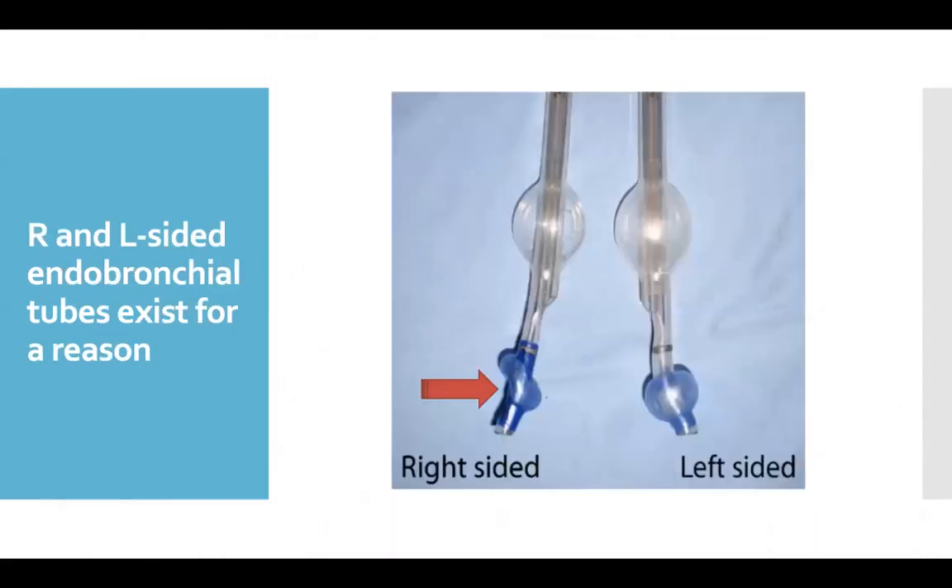There are reasons why the different left and right-sided tubes exist. These tubes are different because there are three lobes in the right lung and only two on the left. The right upper lobe takeoff is very close to the main carina, so the right double-lumen tube has to have a separate lumen to allow you to ventilate the right upper lobe. You can see where that lumen is, where the red arrow is pointing. The distal lumen leads to the right bronchus intermedius.